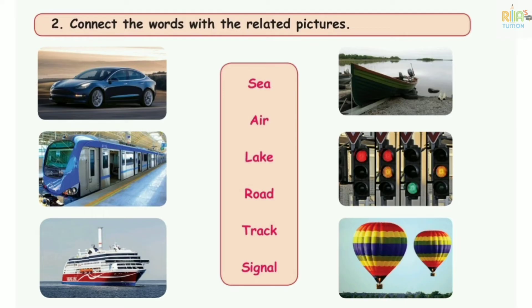Connect the word with the related pictures. Number 2: the car. Number 3: the car. Number 4: the car. Number 5: the electric train. Number 6: the train. Number 7: the ship. Number 8: the sea.